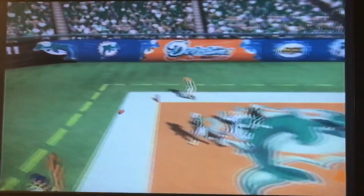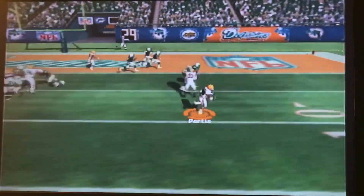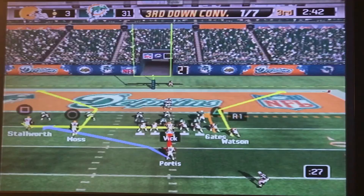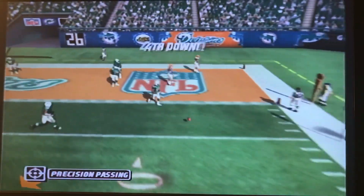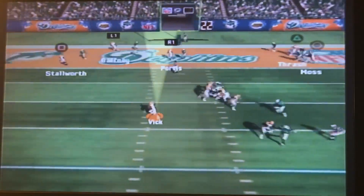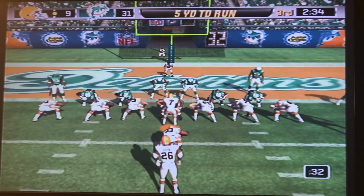First down, Mike Vick looking for Randy Moss — that's incomplete. Second down and goal, toss play to Portis trying to get the outside — he gets it, but then runs into Ray Lewis. Third down, Vick drops back looking for Gates — knocked away, brings up fourth down. On fourth down, Vick looking — everybody's covered, he's just going to take off. And that's going to be a touchdown for the Browns.